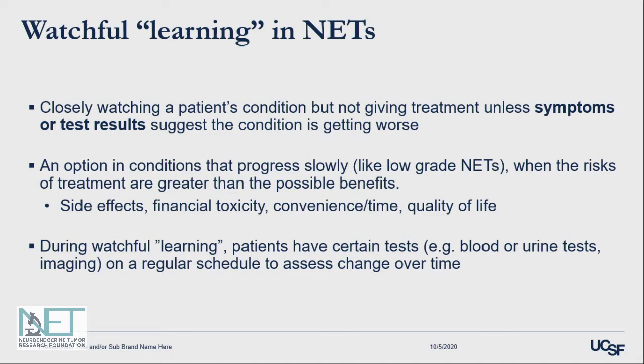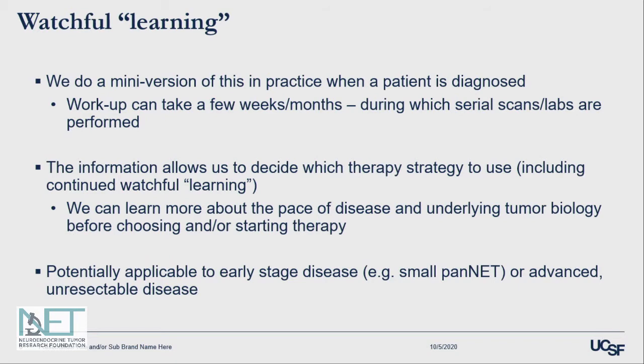During watchful learning, patients certainly can have tests like blood or urine biomarker tests, and regular imaging to assess for changes over time. I want to point out that we actually do a mini version of this all the time in regular care of patients.